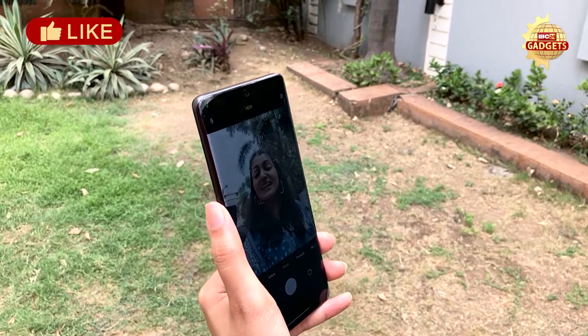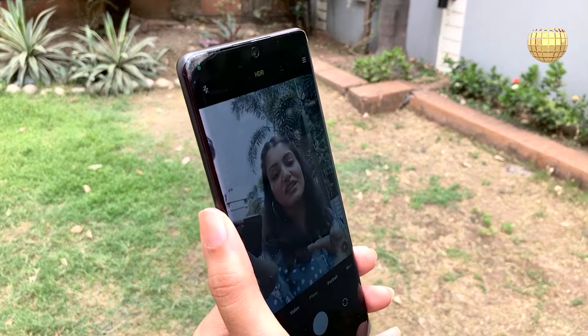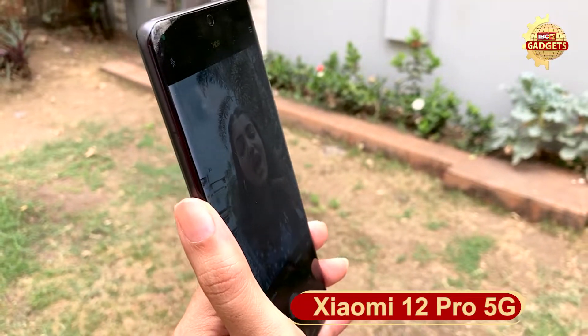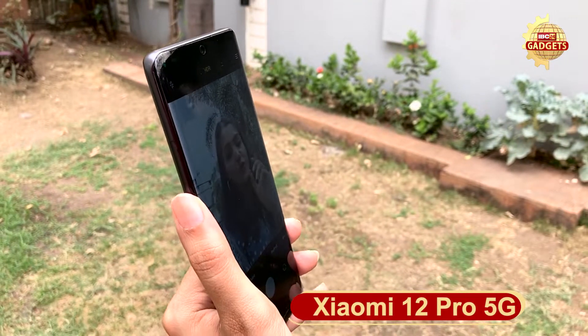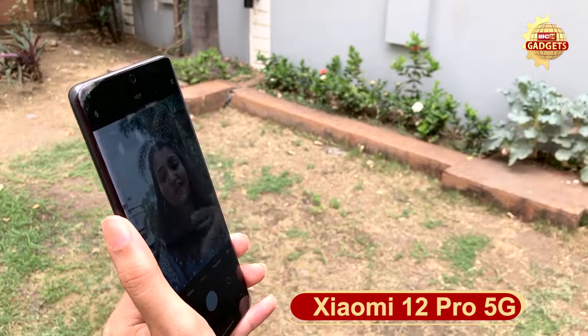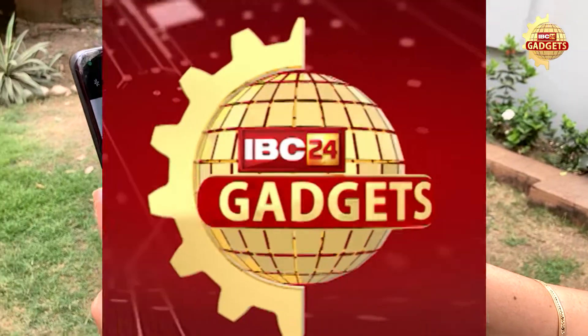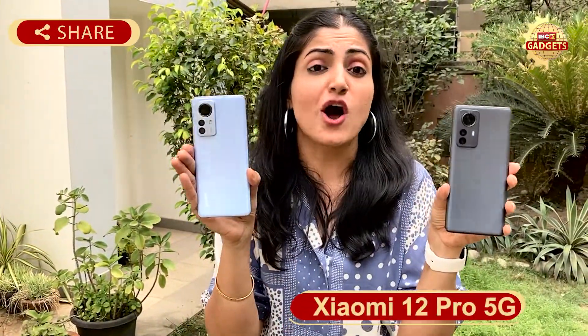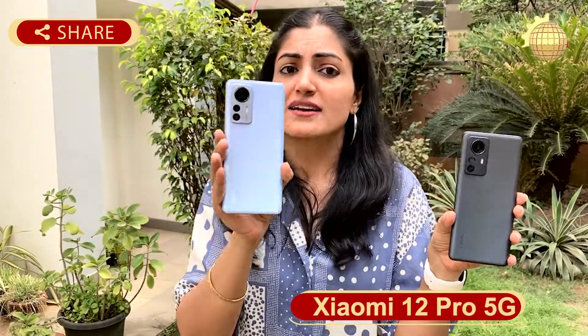So definitely, it is a very good attempt to have this Xiaomi 50MP triple setup with all primary cameras and amazing camera quality — you can definitely try it. You will see what other features we will tell you about. With many color options, you will get the Xiaomi 12 Pro 5G. What budget is this? It is ₹63,000. You can definitely consider this flagship phone.